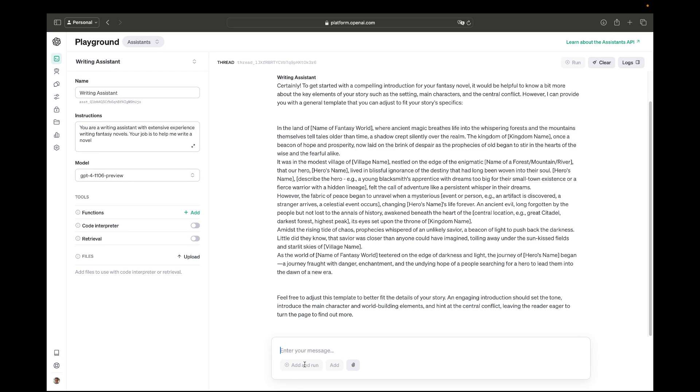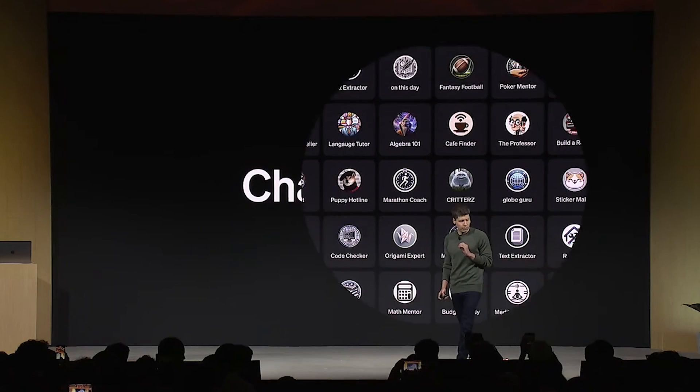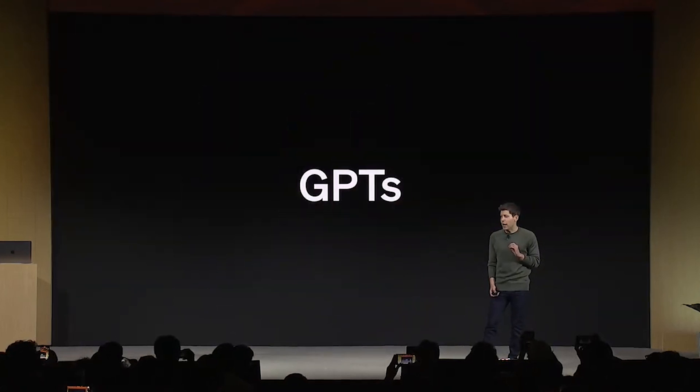In addition to Assistants, there was also the announcement of GPTs — ChatGPT's own app store — allowing users to create, customize, and publish chatbots, with the most-used ones getting a chunk of revenue share opportunity. These are very similar to Assistants but customizable for more general use and available on the app store.